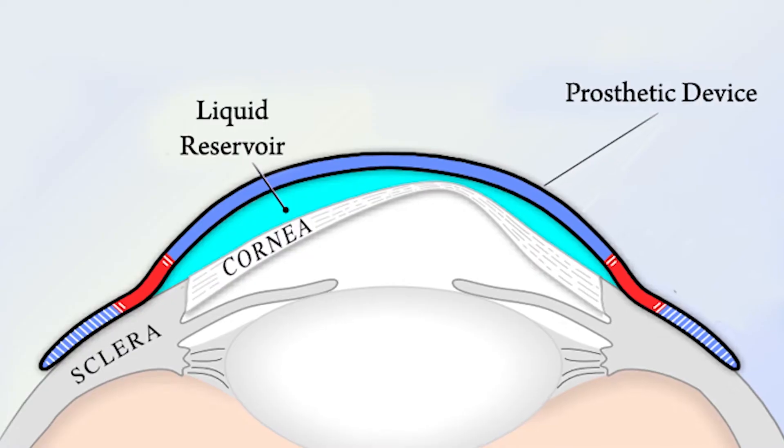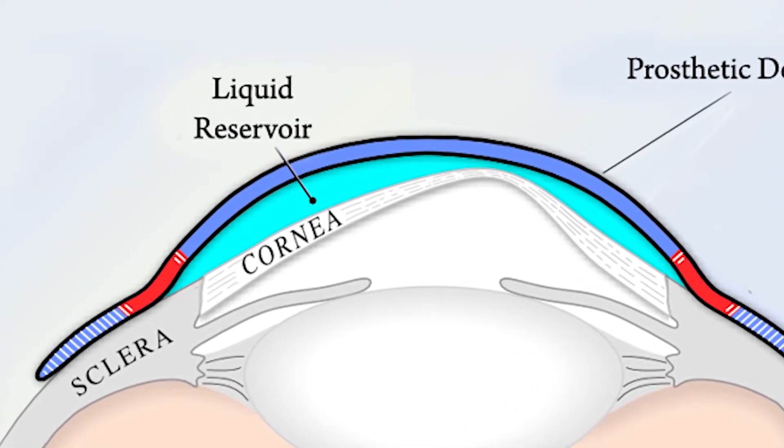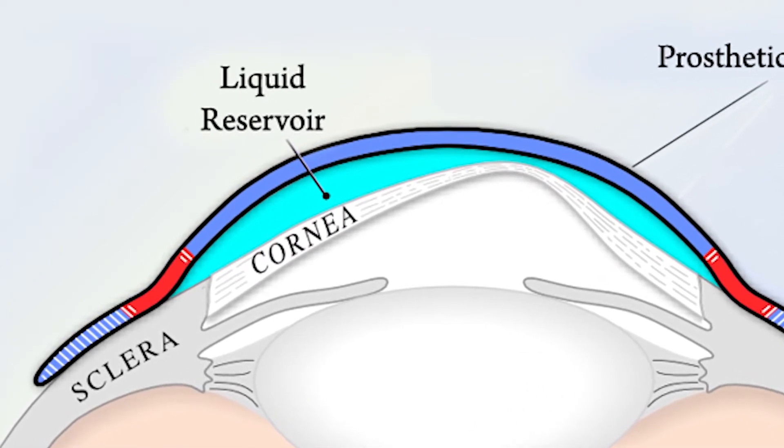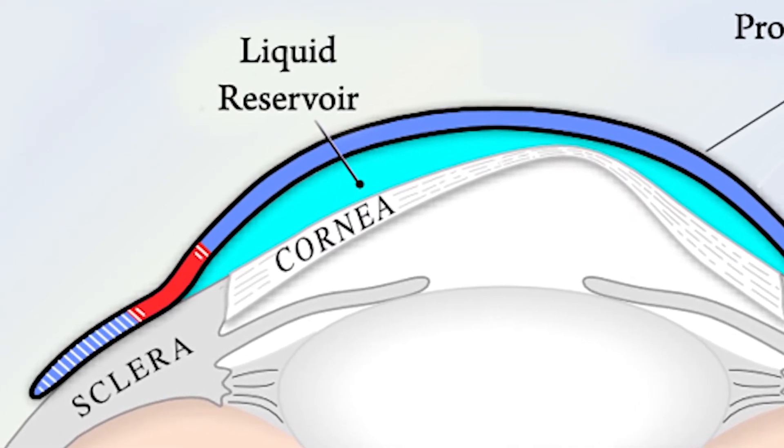A scleral lens is a small clear plastic lens that fits over the surface of the eye. It doesn't touch the cornea, which is the tissue in the front of the eye. Rather, it sits on the white part around the eye called the sclera.